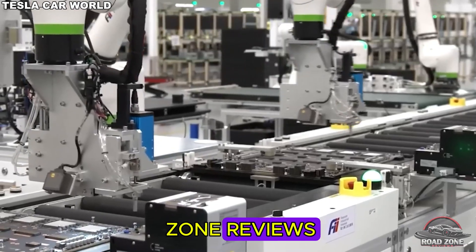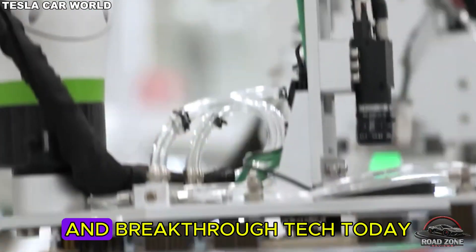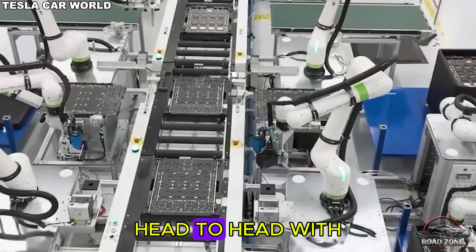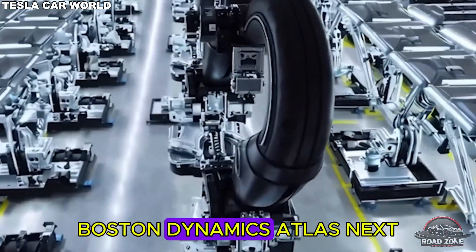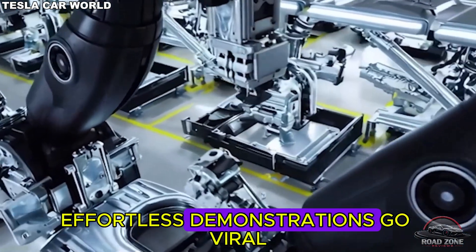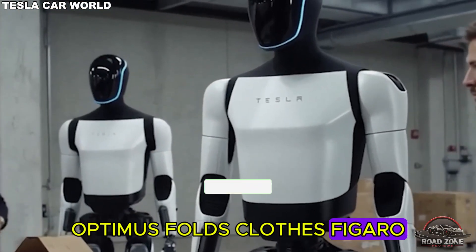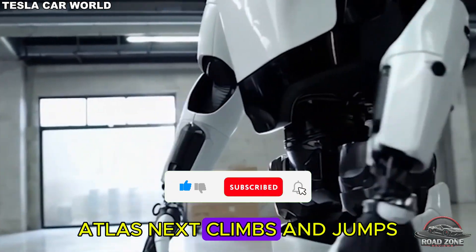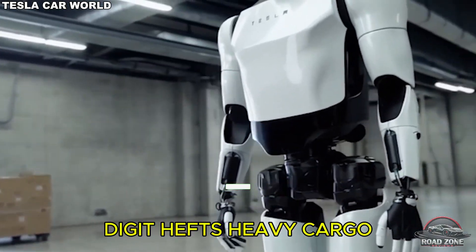Welcome back to Road Zone Reviews, your go-to for deep insights into EVs and breakthrough tech. Today we're putting Tesla's Optimus Gen 3 head-to-head with Figure 02, Boston Dynamics Atlas Next, and Agility Robotics Digit. In effortless demonstrations: Optimus folds clothes, Figure 02 walks BMW lines, Atlas Next climbs and jumps, and Digit hefts heavy cargo.